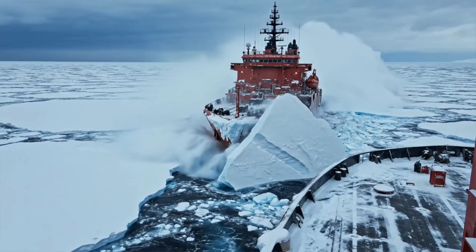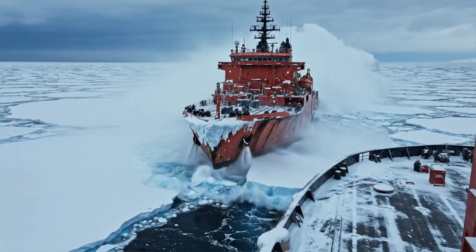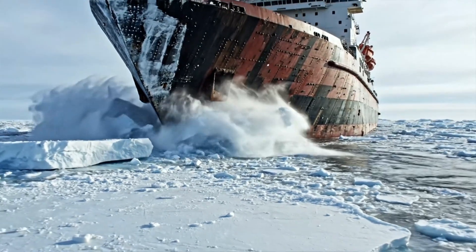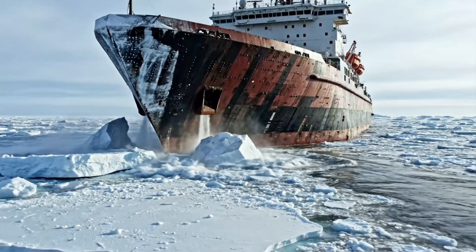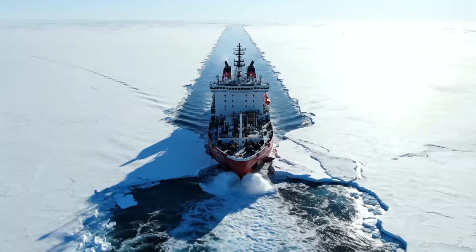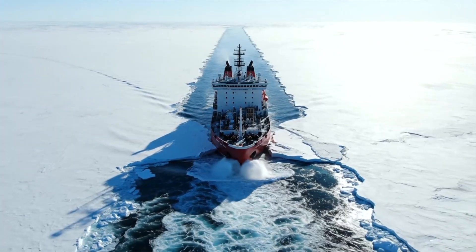Temperatures that freeze steel, ice that crushes conventional hulls. This is the most hostile environment on Earth for a ship. To survive here, vessels must become something else entirely — floating fortresses of engineering. We are exploring the cutting-edge technology that allows these ships to conquer the Arctic.